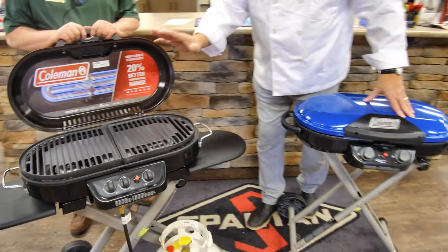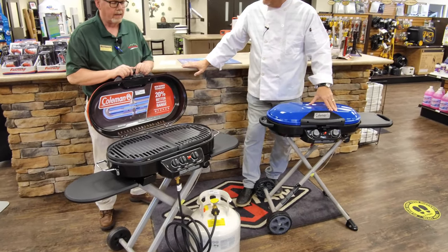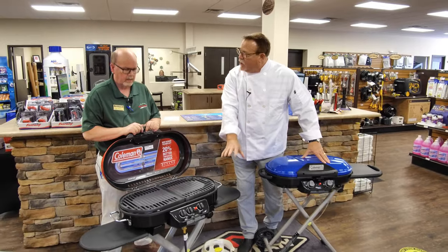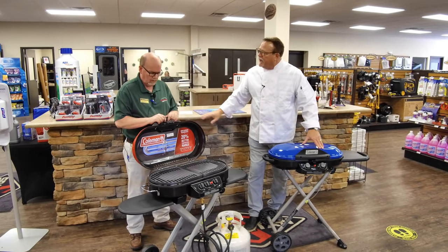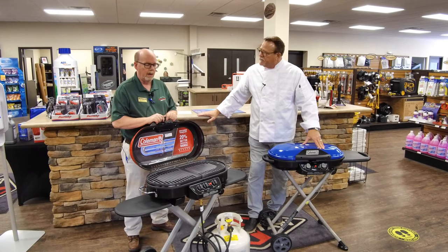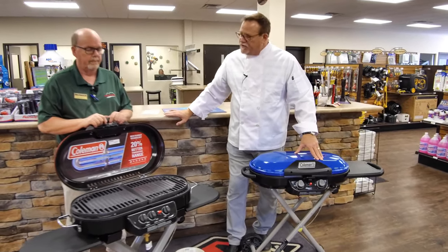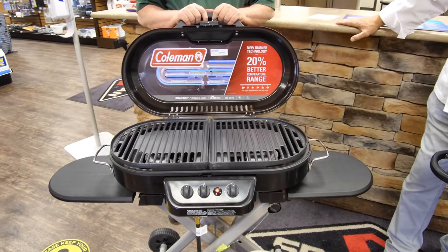$299. Now, this one we cannot connect directly to our RV, correct? Right, correct. These are to a tank only, both of them. So your options would be to purchase a tank or rent one at a gas station, hook it up, and away you go. These will also work on the Coleman miniature bottles — the green ones you see in the camp sections of most stores. So you can take this with you, but it's big enough to put on the back porch at home as well. Exactly.